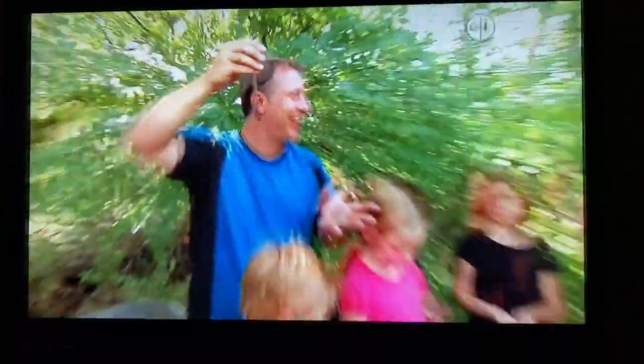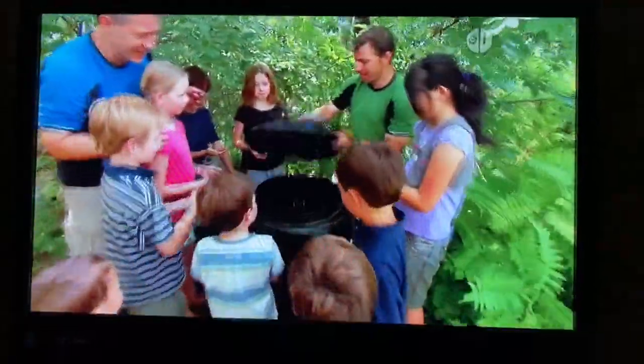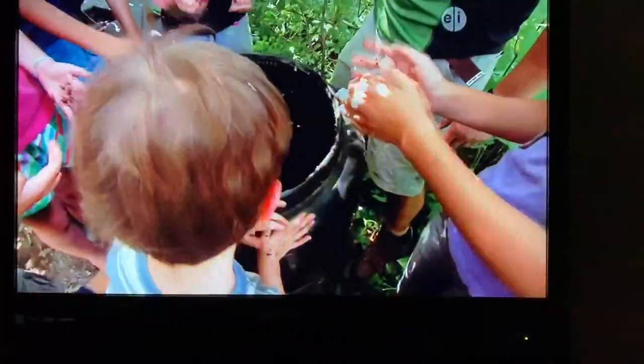Slimy high five! And if you take some home, you can have pet worms that make dirt. It's composting, and this is a compost bin. All right, everybody, put your worms in here. That's where our worms live, inside the compost bin.